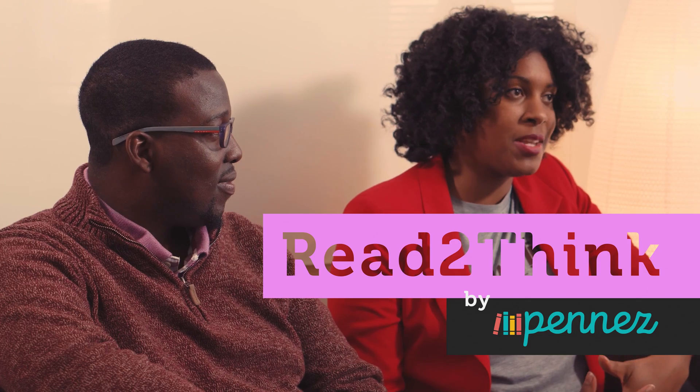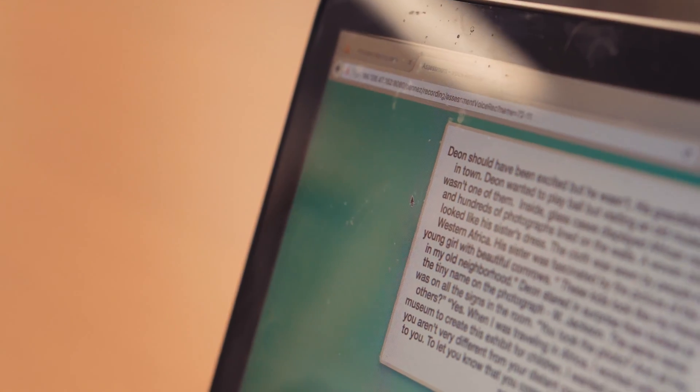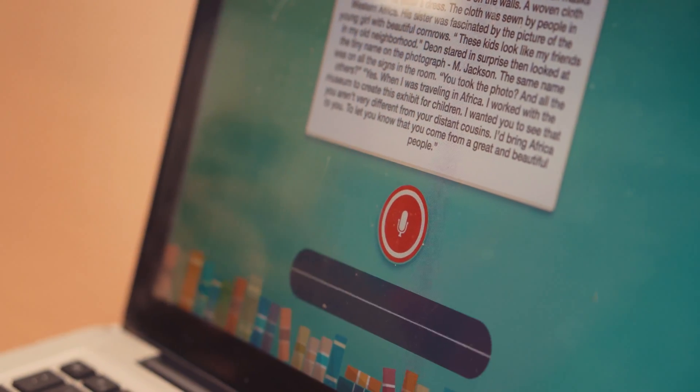We were gratefully funded by Mozilla this year to build an application called Read2Think, which is an artificial intelligence tool to help kids become better readers. Our software will listen to them and figure out what their actual reading level is. From there, we'll present engaging new content to them that they'll perform better when reading.